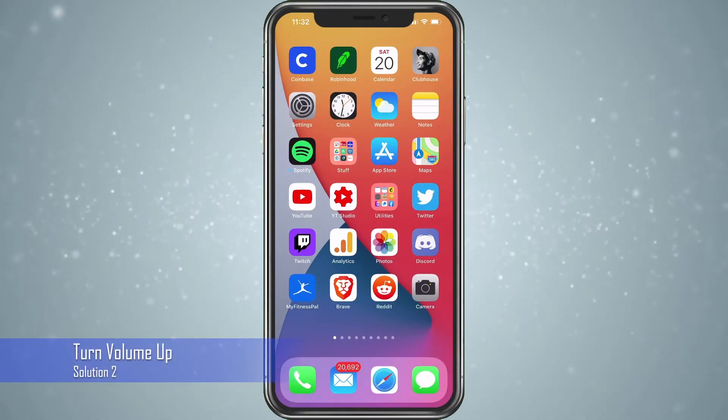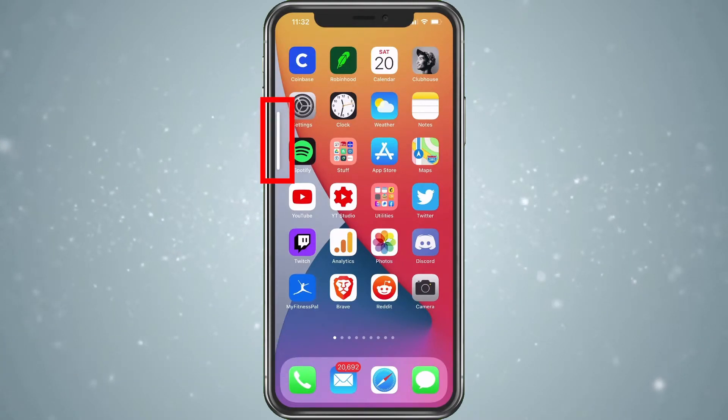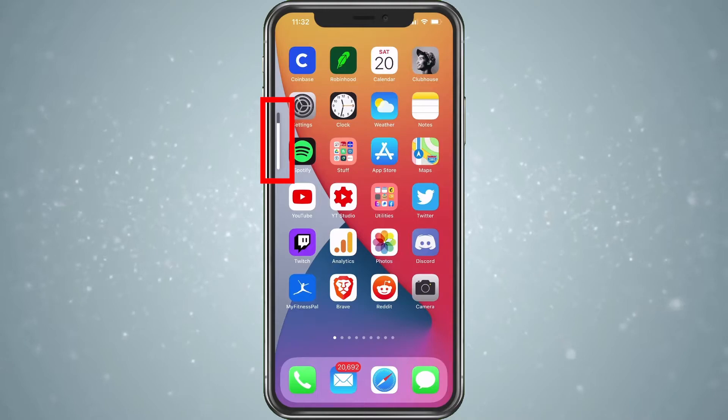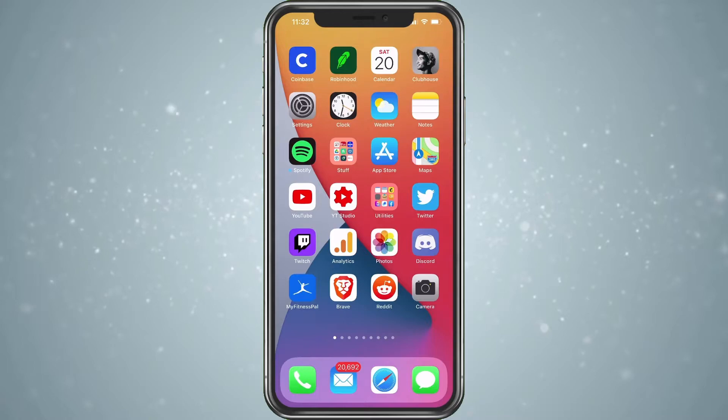Next thing you want to do is make sure your volume is turned up all the way. Just push the up volume button on the side of your phone and you'll see it go up. You can see it on the side there — I'm pushing it down and now back up. So if that is up, that is great.